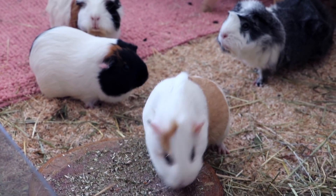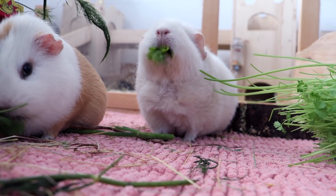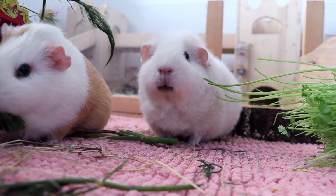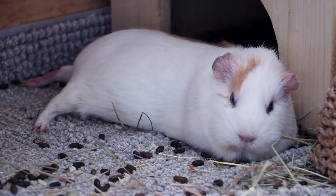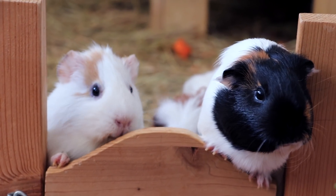Hey guys! Today's video covers guinea pig product mistakes that you have to watch out for when buying items for your furry friends. I'm going to go over the most important products that you need for your piggies and talk about the problems some of them have, so you'll hopefully be able to save some money and provide a safe environment for your guinea pigs.